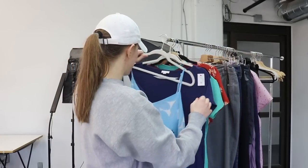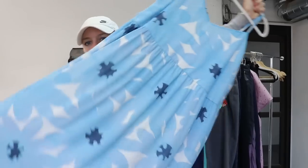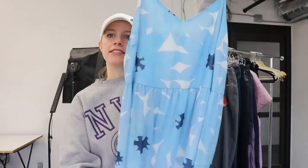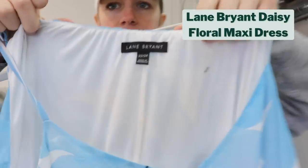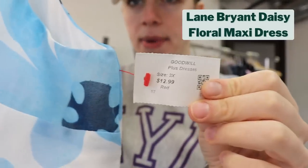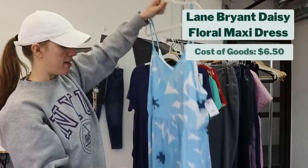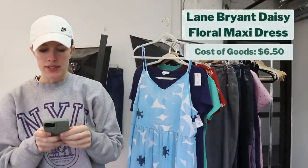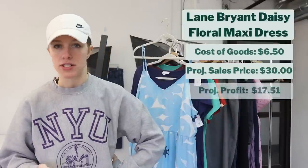Another really great piece for spring and summer that I picked up is another daisy print dress — this one in a more abstract print in blue. The brand is Lane Bryant. This was half off, which is why I decided to pick it up. It was $12.99, so half off comes out to $6.50. After checking comps, I think it will sell for about $30, which would give me a gross profit of $17.51.